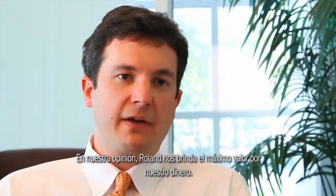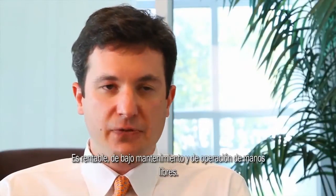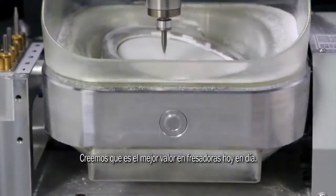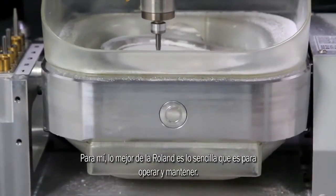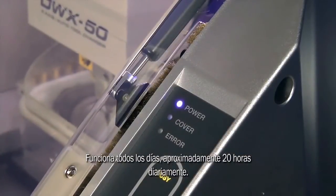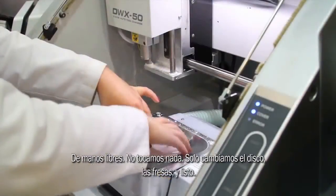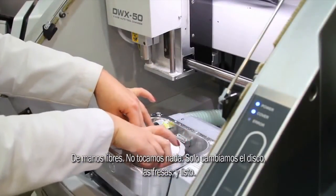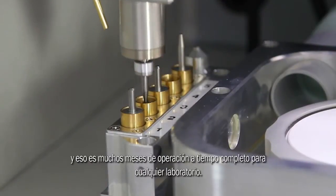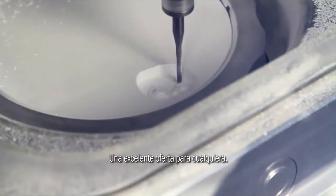According to us, the Roland is the best bang for the buck. It's cost-effective, it's low maintenance, hands-free — the best value we feel for mills today. My favorite thing about the Roland is basically how easy it is to operate and to maintain. It just runs every day, about 20 hours a day, hands-free. We don't touch anything. We just change the puck, change the burrs, and that's it. The life of the spindle is 2,000 hours, so that should last for quite a few months for a full-time operation for any laboratory — and that's a great value proposition for anybody.